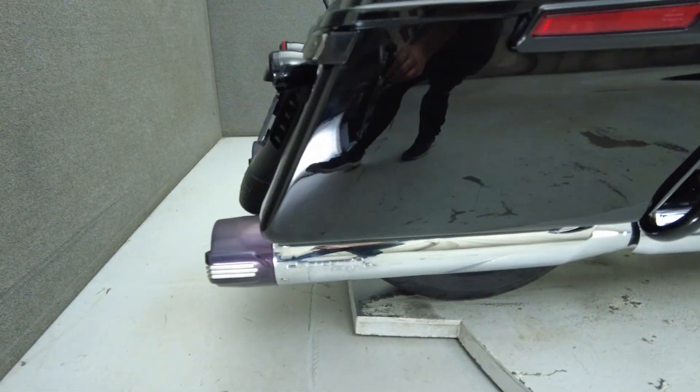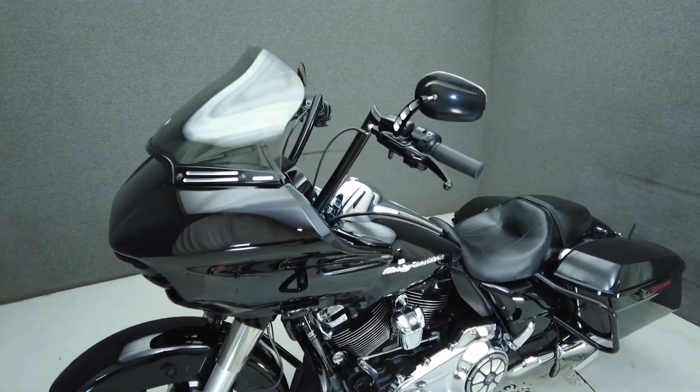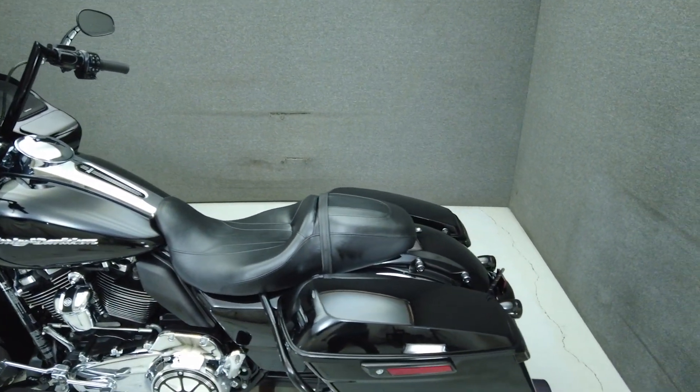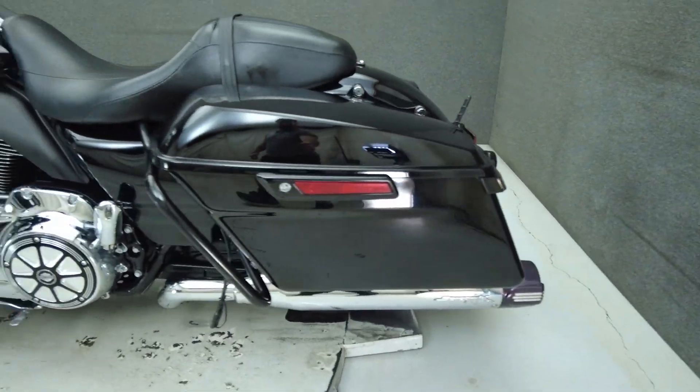The Roadglide offers wind protection, comfort, and impressive power in a stylish aerodynamic design. Powered by a 107 cubic inch Twin Cam motor, the Roadglide puts 114 foot-pounds of low-end torque through a six-speed transmission. It weighs in at 813 pounds and has a 27.4 inch seat height.